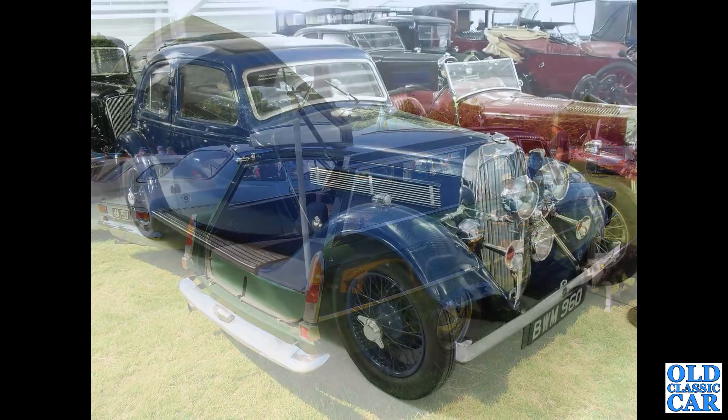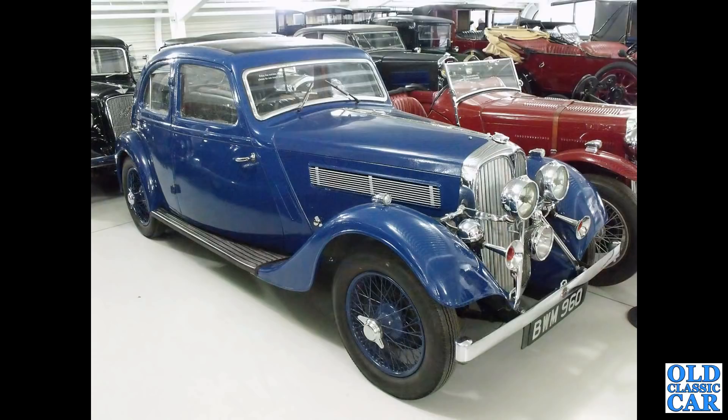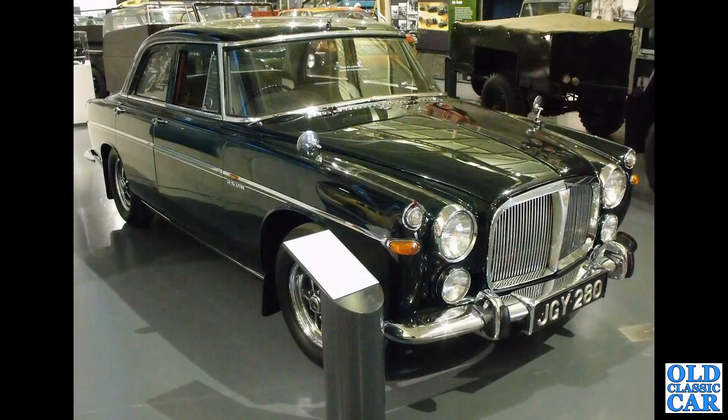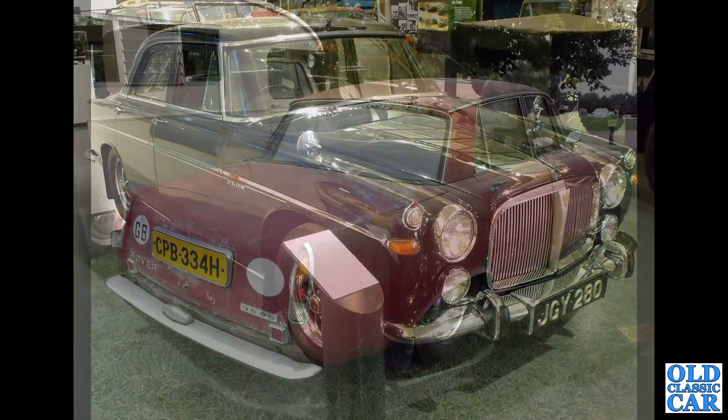Continuing with these classic Rovers - BWM 960, this is a 1936 14 horsepower Streamline, a very handsome car. The first of two examples that will feature in this particular collection. Then we've got the P5B saloon that used to belong to Her Majesty the Queen - she obviously had excellent taste. I was quite taken with the green-tinted wing mirrors on this particular car.